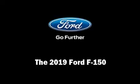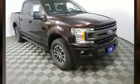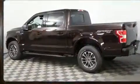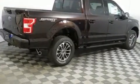Introducing the 2019 Ford F-150. This four-door, five-passenger truck leads among competitors in its segment. A turbocharger further enhances performance while also preserving fuel economy.